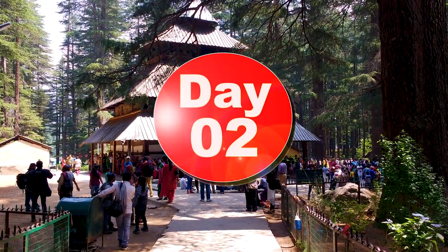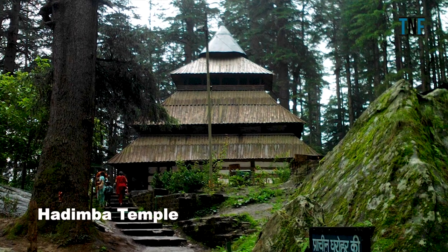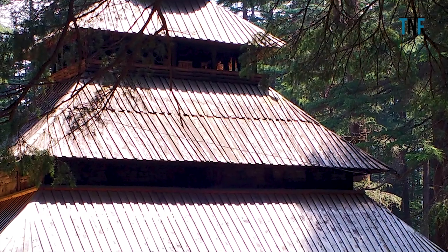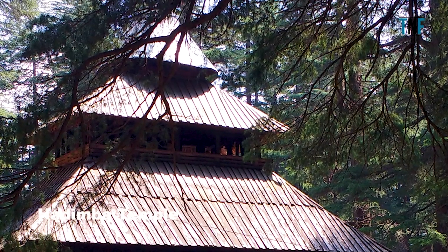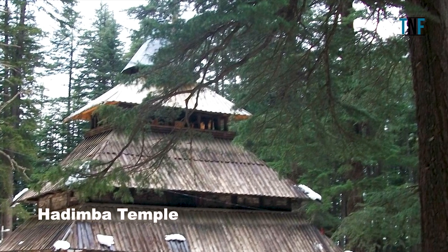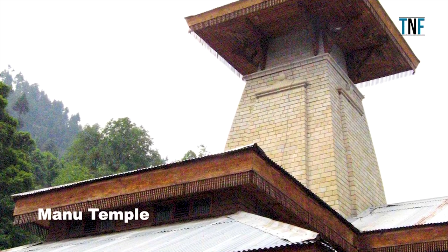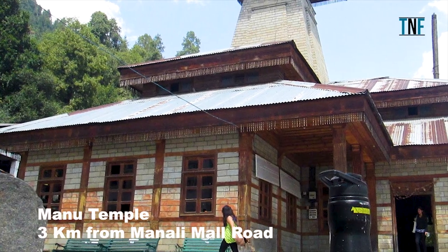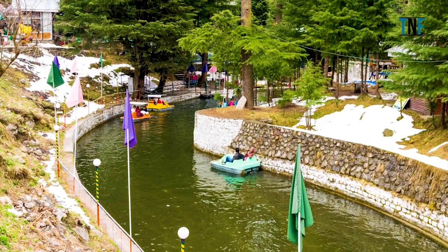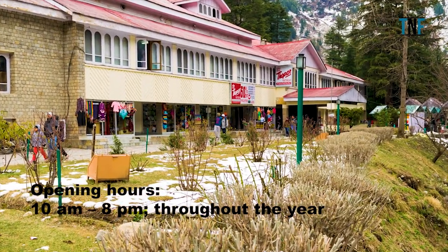On Day 2, go for local sightseeing. Top places to visit are Hadimba Temple, a beautiful temple dedicated to Hadimba, the wife of Pandava Bhima, and considered the best place to visit in Manali. Manu Temple, nearly 3 km from the famous Mall Road, is one of the most frequently visited tourist spots. The Clubhouse is also a popular tourist spot offering adventure activities and indoor games.